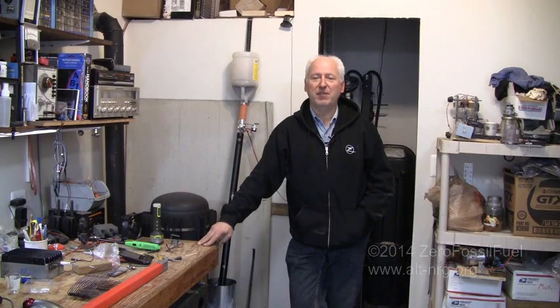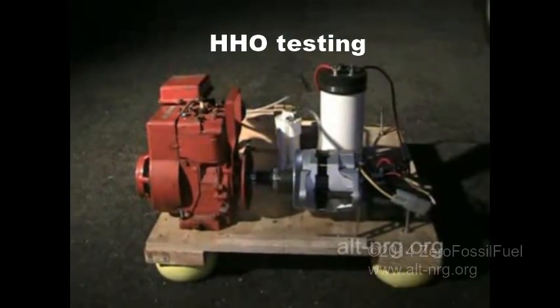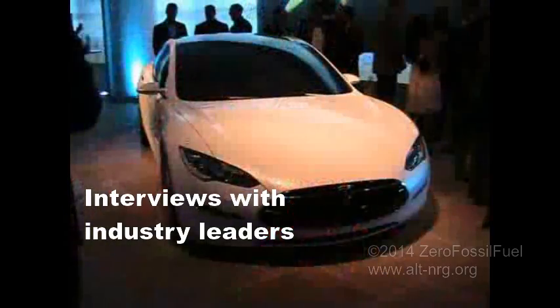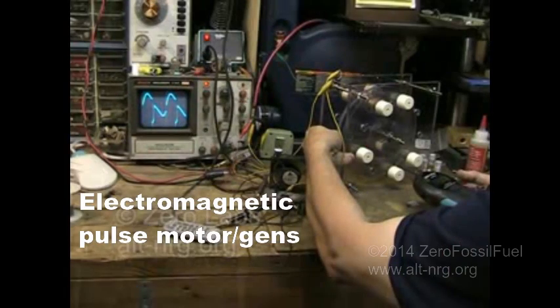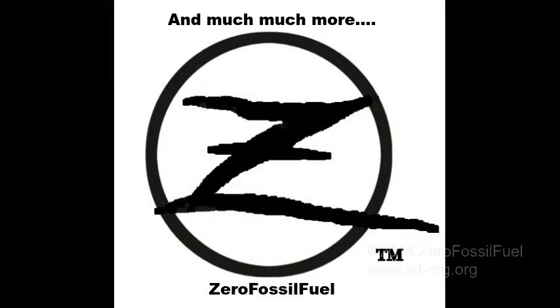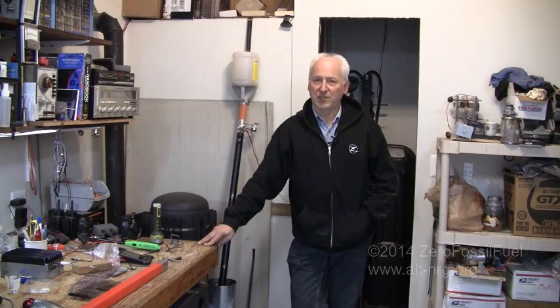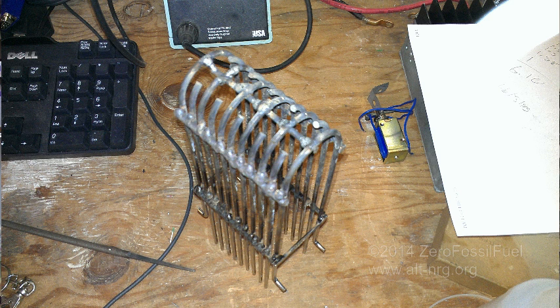Hello everybody, Zero Fossil Fuel. Today is Sunday, February 9, 2014, and tonight we have hit new records for temperatures with the rocket stove. Tonight we hit 808 degrees with the rocket stove, and it is thanks to the pellet basket revision 2.1.